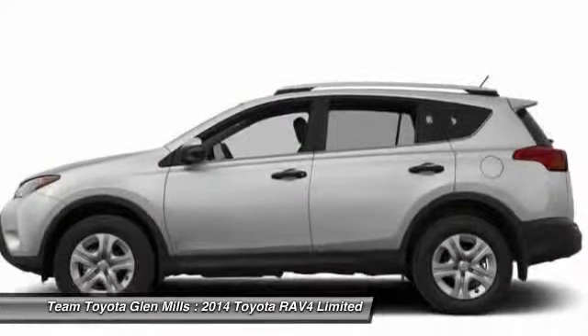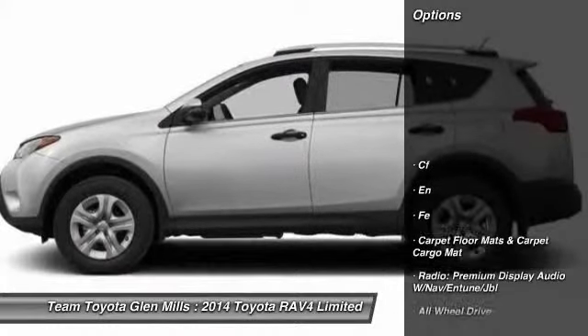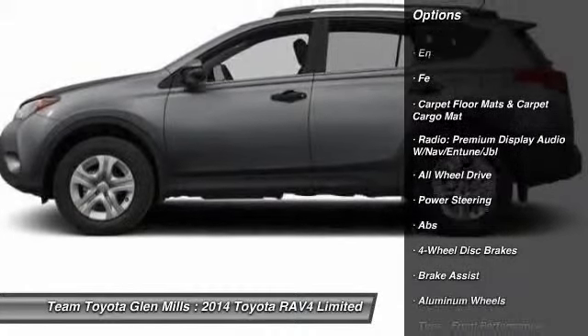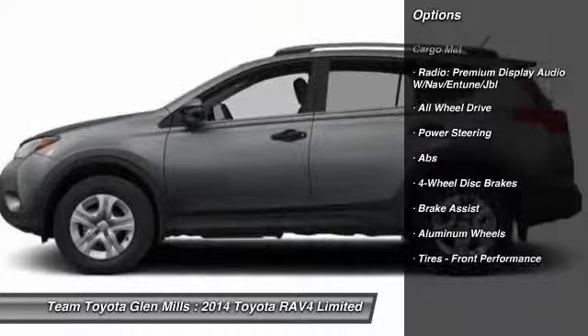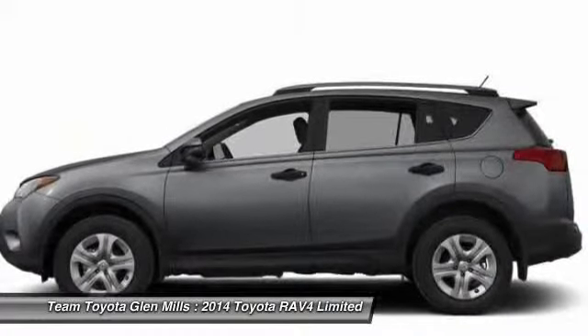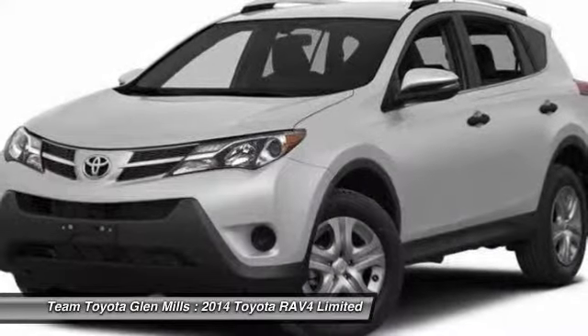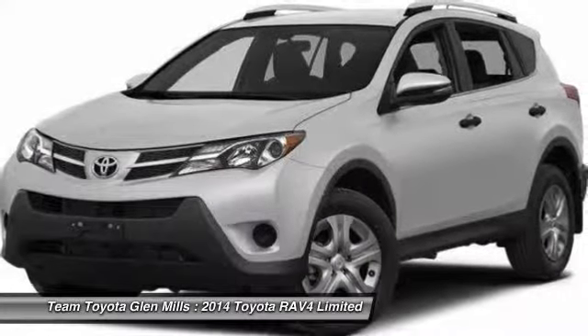Here are some of this vehicle's great options: stability control, steering wheel audio controls, navigation system, power liftgate, traction control, anti-lock braking system, all-wheel drive, driver airbag, adjustable steering wheel, power steering.